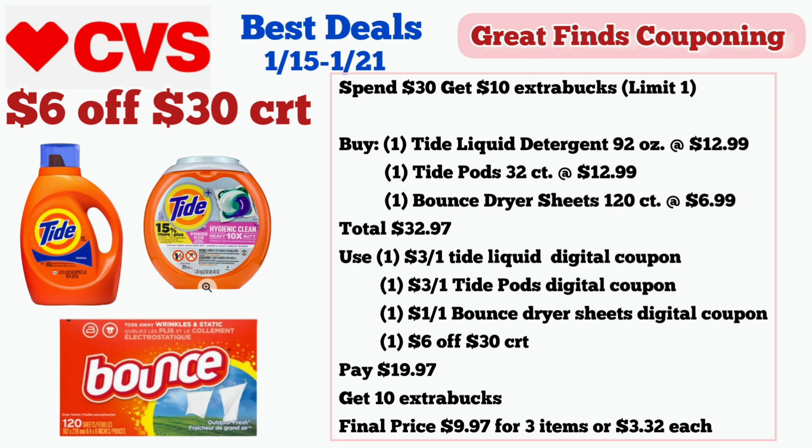Let me know in the comment box below what is your most favorite deal this week. That's going to be all for today. Thank you for watching and I'm going to see you next time.